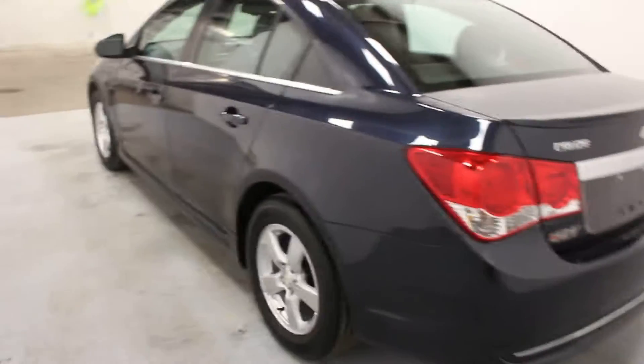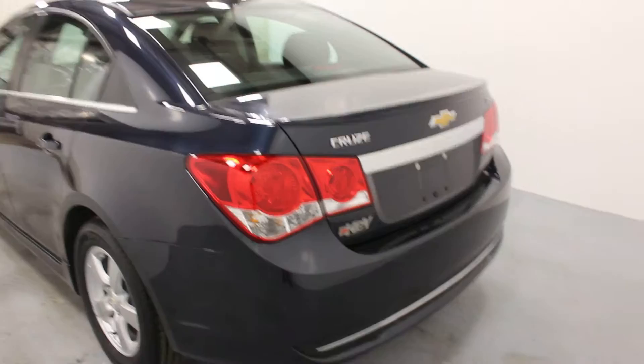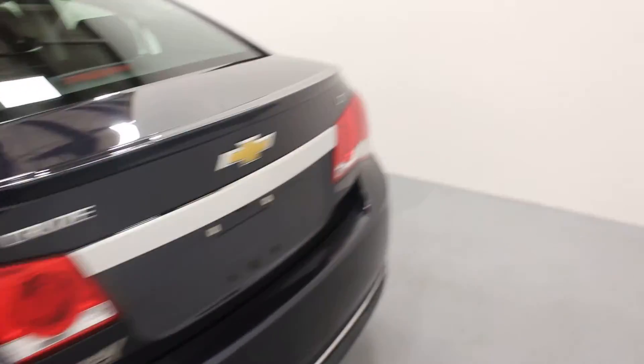The RS package gives you these nice little spoiler pieces on the bottom and sides of your vehicle. It also gives you a little bit of extra chrome. It really makes it nice looking.